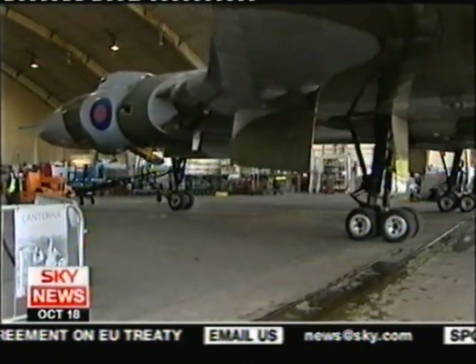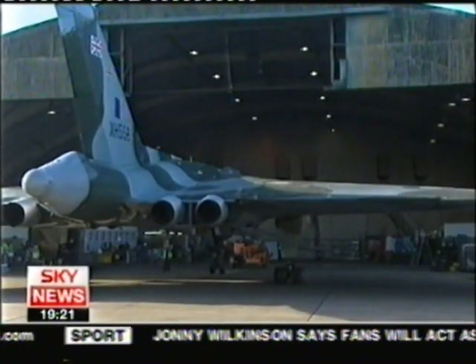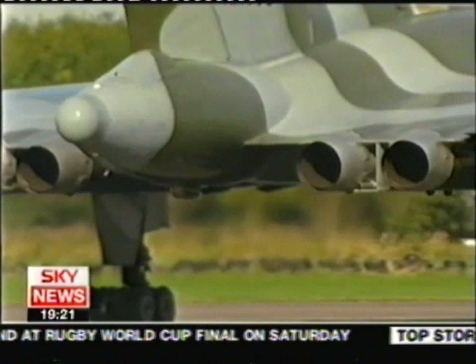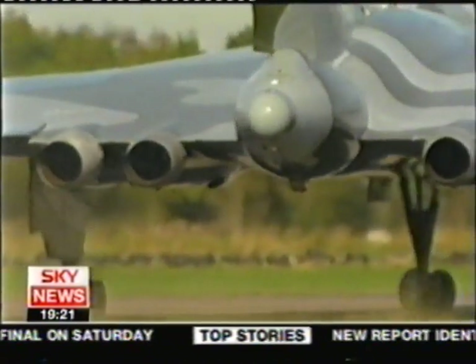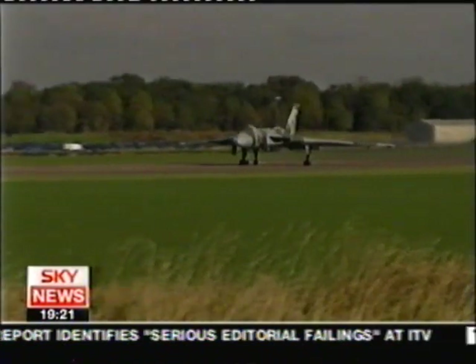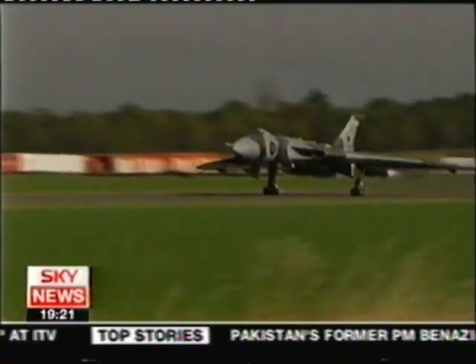14 years since it last flew, the Vulcan bomber finally emerged from its hangar. Over that time, costs have rocketed and the project faced ruin. But a confident thumbs-up from the cockpit signified troubles were over as Delta Lady turned at the end of the runway. Four Olympus engines throttled up, and at 160 miles an hour, the moment of truth — would she? Wouldn't she?